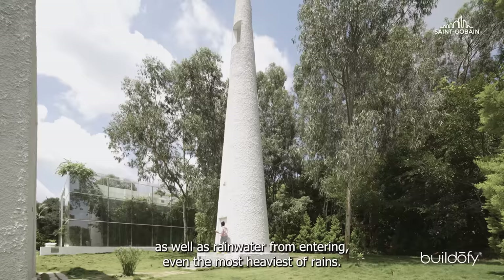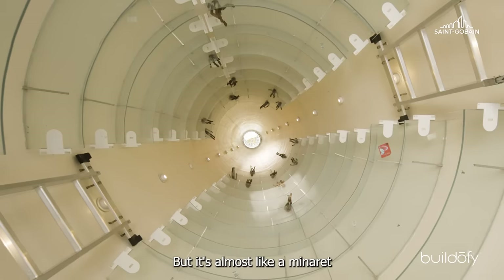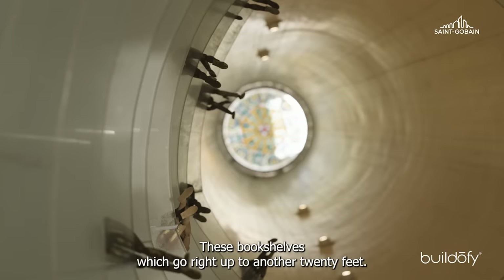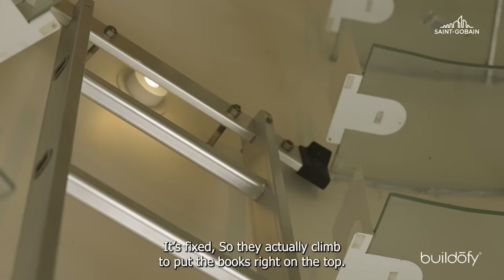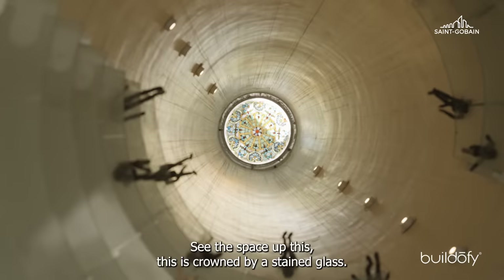As we enter into the building, you come to this particular space — it's a 50-foot tower, almost like a minaret in a masjid or like the Taj Mahal. You have bookshelves that go right up to 20 feet, and staircases fixed to them so people can climb up to place books at the top. The space up there is crowned by stained glass.